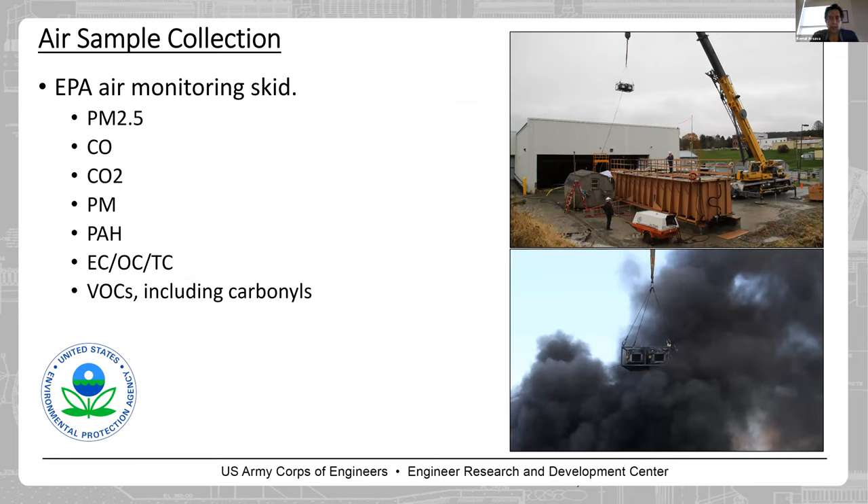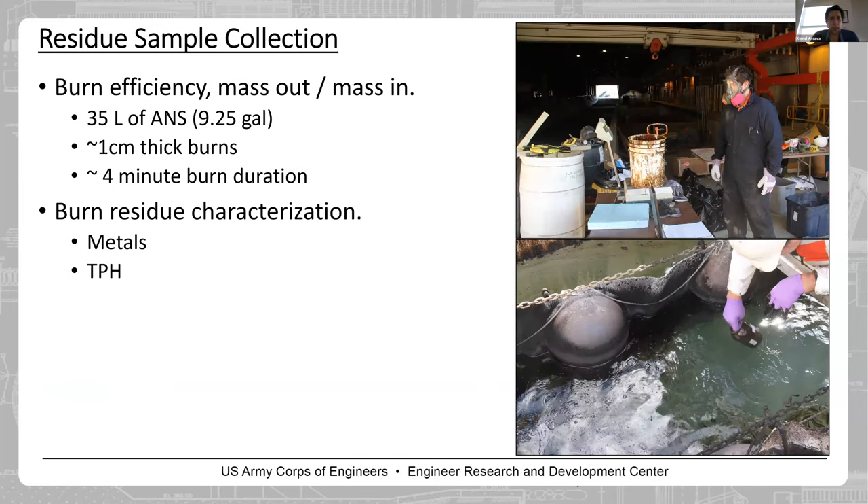EPA was there, as I mentioned. They helped us collect PM2.5 data, CO2, total volatiles, and PAH data, and they analyzed post-burn residues chemically for us. For residue sample collection, we used the conventional mass-in, mass-out method — measuring how much oil we put into the burn area, then measuring the amount of residue and subtracting from the initial mass. We used around 35 liters of Alaska North Slope crude oil, and each burn took around four minutes.